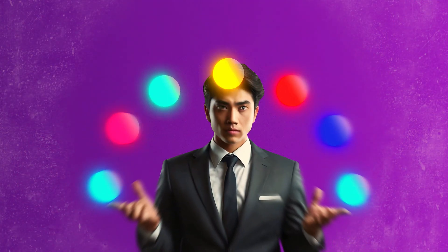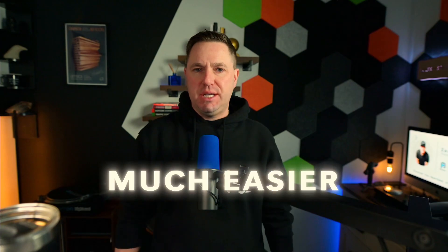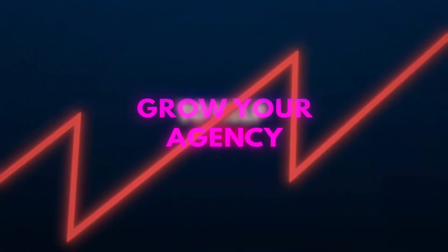Are you tired of using 20 tools just to manage one client? What if I told you there's a much easier way? My name is Zach Brick. Welcome to my channel — greatly appreciate you being here. My whole goal for this channel is to help you with marketing frameworks and tactics to help you grow your agency.